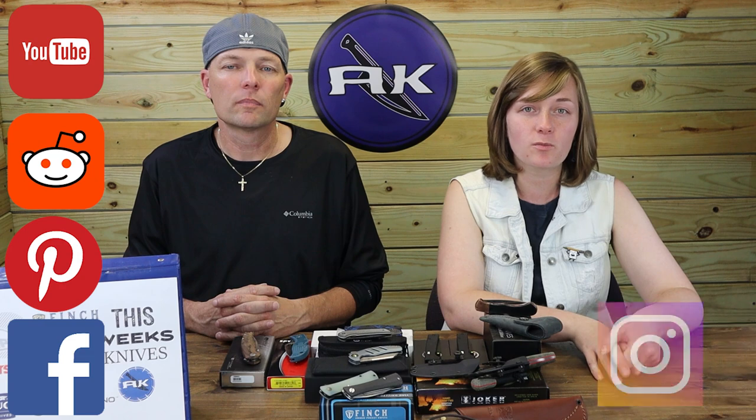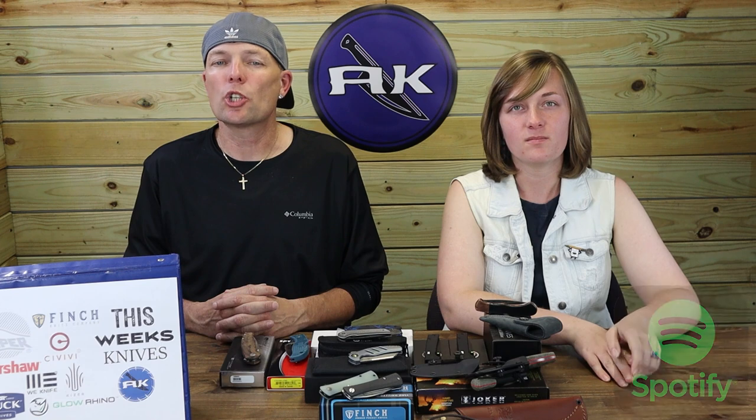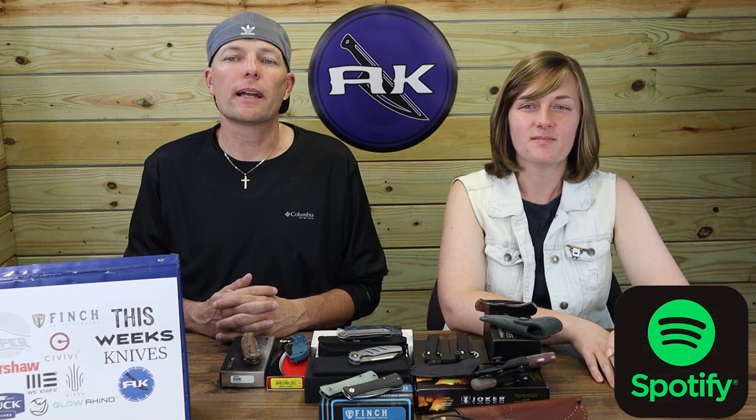You should plan on seeing more Viper knives designed by Jesper — he's got a lot coming, like the Kyomi, the Keitla, and a new carbon fiber version of the Ballone. Be sure to stay in touch with AK by checking us out on Facebook, Pinterest, Reddit, YouTube, Instagram, Rumble, AK's blog, and Spotify along with other podcast hosting sites. We release new content all the time including knife previews, gear photos, and videos.